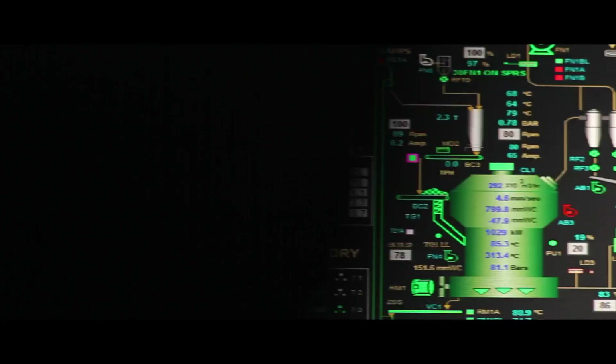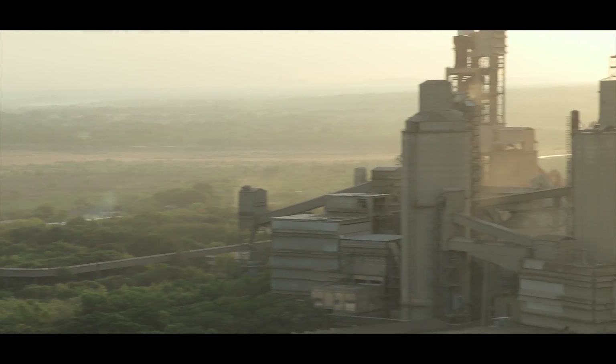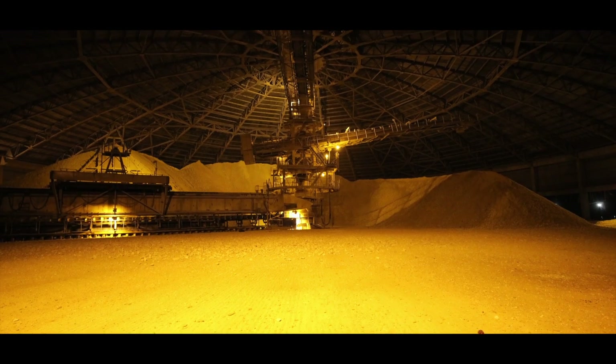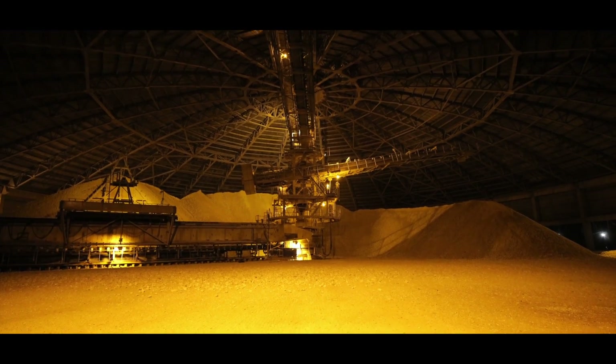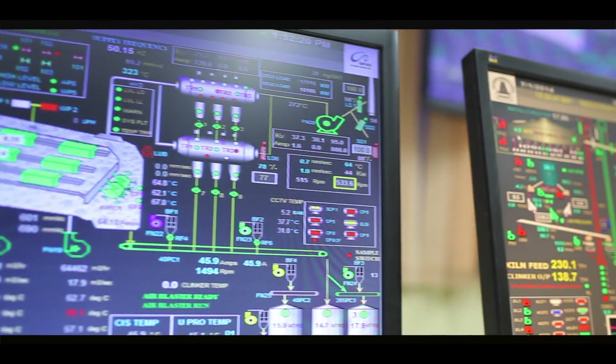Our experience in running one of the most efficient cement plants has helped us build Optima, and this tool can now be used by the process industry all over the world to improve their efficiency. Optima is an expert system which can be used for any application to control your complete process.